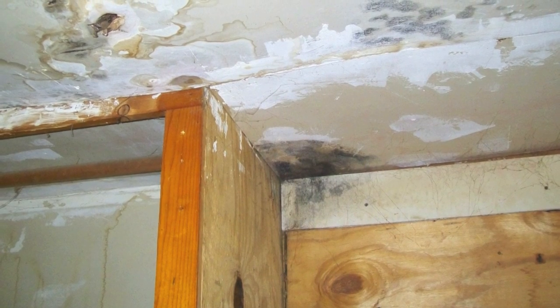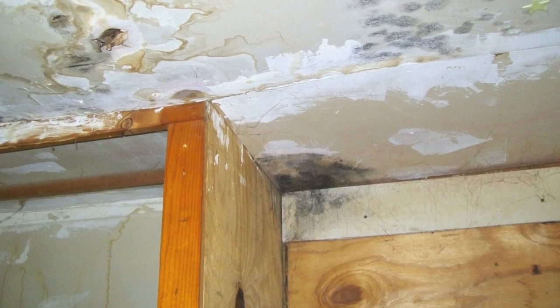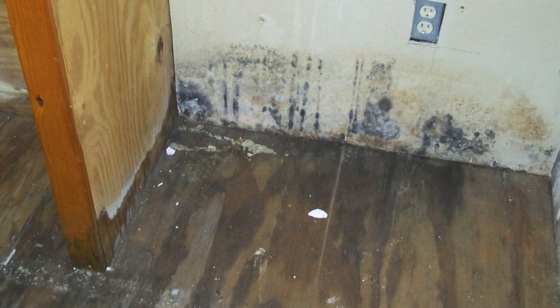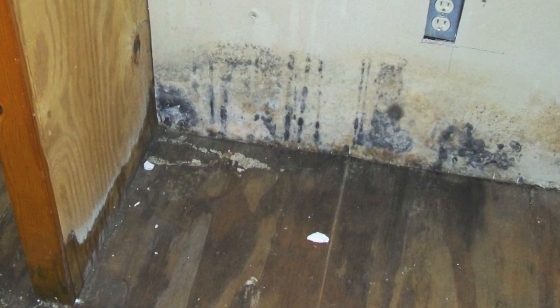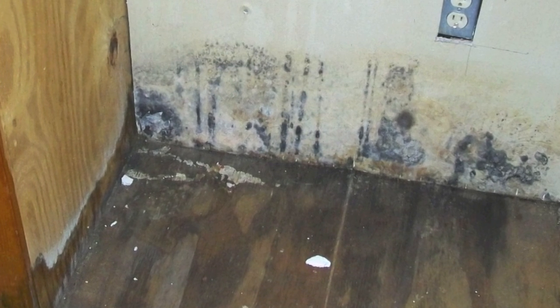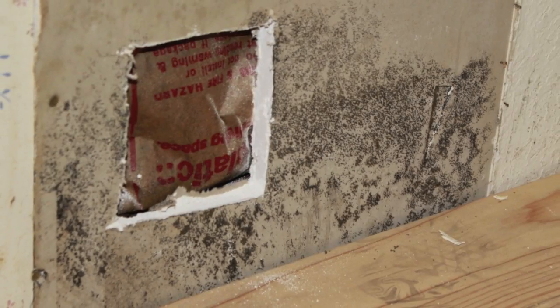The last two pictures I have on here are going to be from a home I recently did. We found Stachybotrys and Chaetomium — both are toxic molds and both are signs of long periods of heavy water damage. While ripping out the kitchen they discovered this mold. It looks like it was a prolonged leak from a previous owner somewhere in the sink area that has now spread to the floors and the walls.